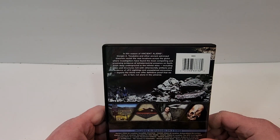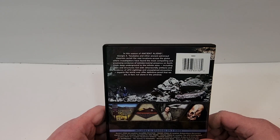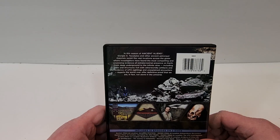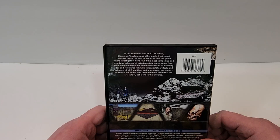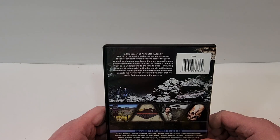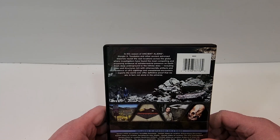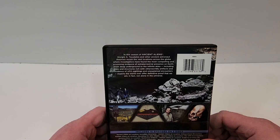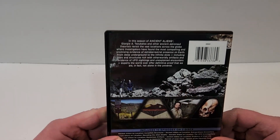In this season of Ancient Aliens, Giorgio A. Tsoukalos and other ancient astronaut theorists revisit vast locations across the globe where investigators have found the most compelling and promising evidence of extraterrestrial presence on Earth — from deep underground to the infinite skies — including sites and structures rich with otherworldly artifacts and evidence of UFO sightings and unexplained encounters. Experts the world over offer definitive proof that we are, in fact, not alone in the universe.